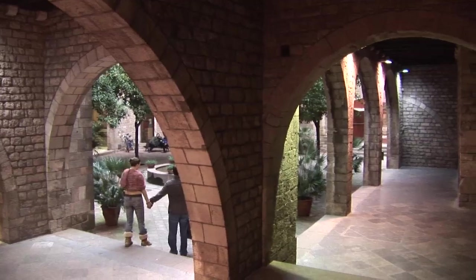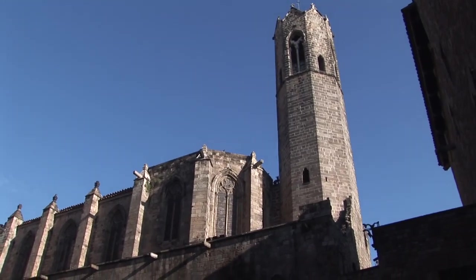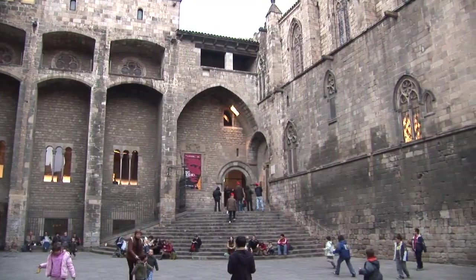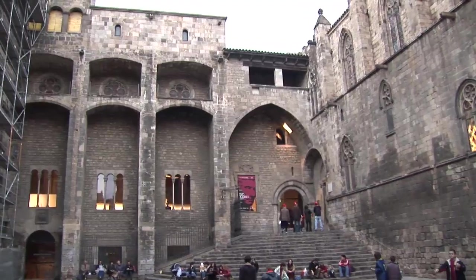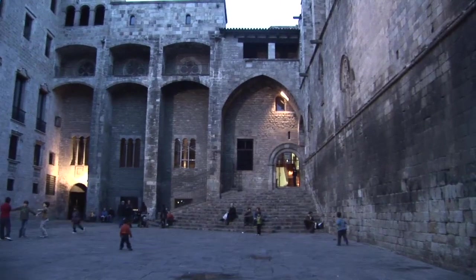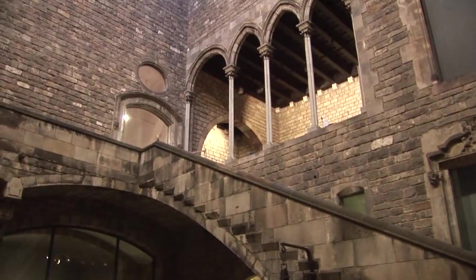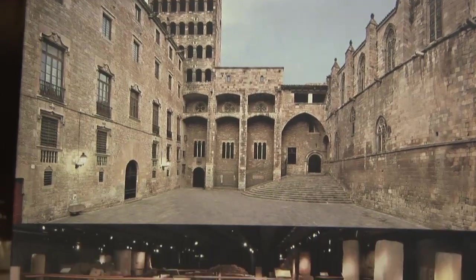One block east of the cathedral you'll find the former home of the kings and queens, the Palau Royale or Royal Palace, which is now a history museum, the Museo de Historia de la Ciutat. In 1493, Columbus reported his great discovery to Ferdinand and Isabella in the palace's spectacular banqueting hall, the Salo del Tienel, whose roof is formed by the largest medieval stone arches in all of Europe.